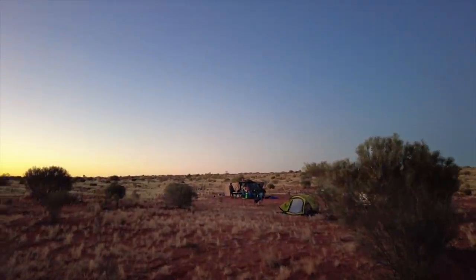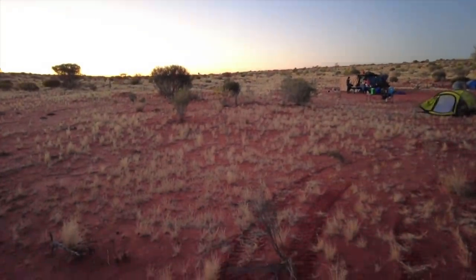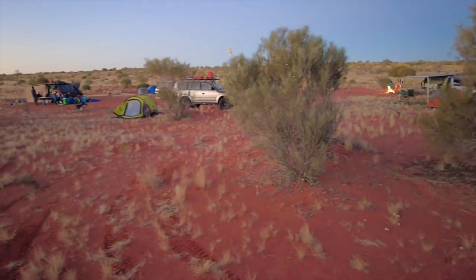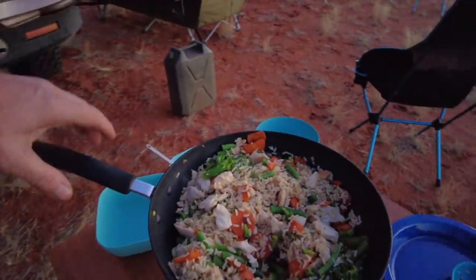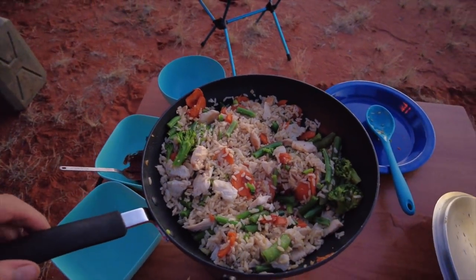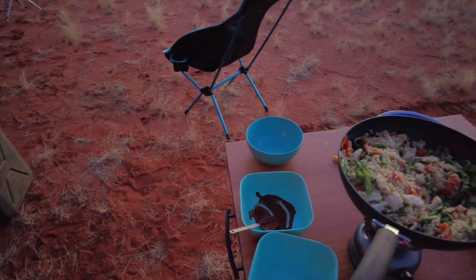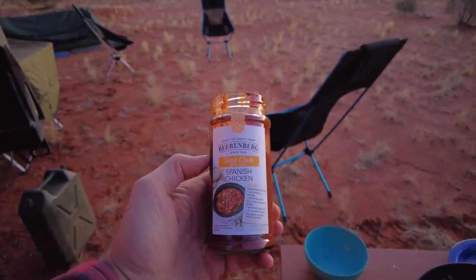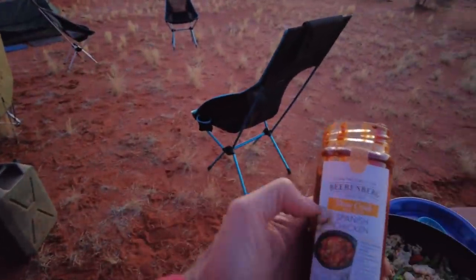Beautiful campsite after a hard day of driving. A few cars needed many attempts to get over the dunes. After Radix yesterday, tonight is a one-pot wonder — chicken, veggies, fresh carrots, brown rice, and a new Berenberg which I didn't try before. Slow cooked, but I use it cold afterwards to avoid more cleaning up.